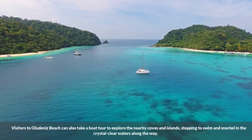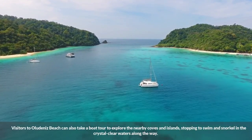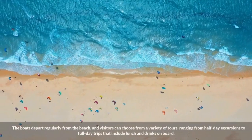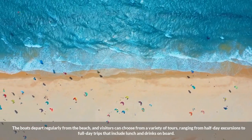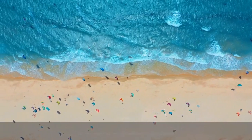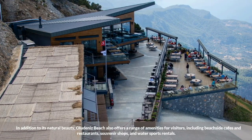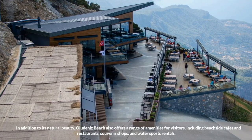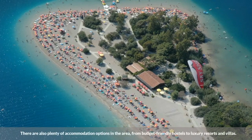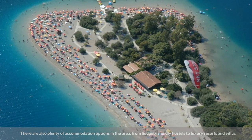Visitors to Ola Dinez Beach can also take a boat tour to explore the nearby coves and islands, stopping to swim and snorkel in the crystal-clear waters along the way. The boats depart regularly from the beach, and visitors can choose from a variety of tours, ranging from half-day excursions to full-day trips that include lunch and drinks on board. In addition to its natural beauty, Ola Dinez Beach also offers a range of amenities for visitors, including beachside cafes and restaurants, souvenir shops, and water sports rentals. There are also plenty of accommodation options in the area, from budget-friendly hostels to luxury resorts and villas.